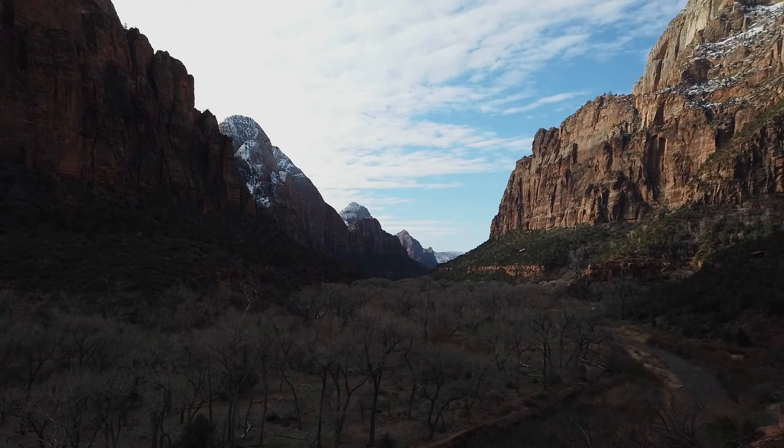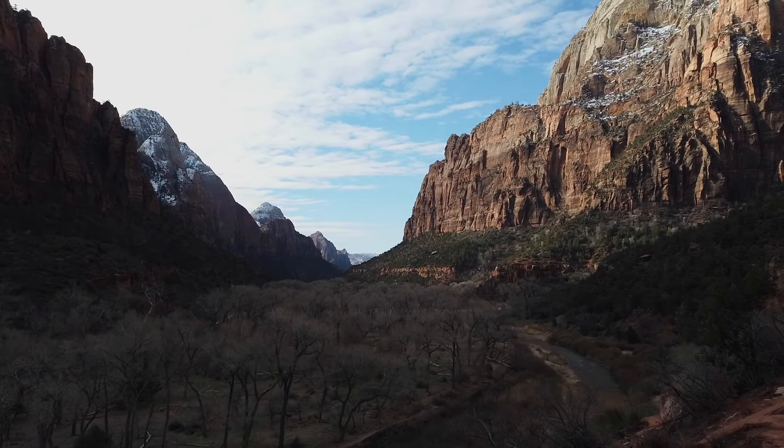...the east wall of the canyon. It's going to light up the river and then the mountains in the background. It's just absolutely gorgeous.